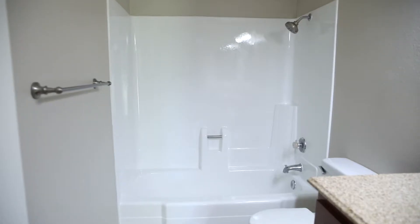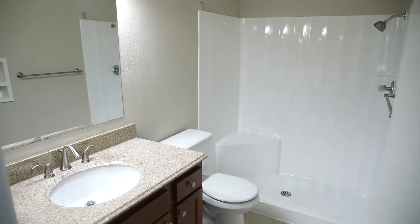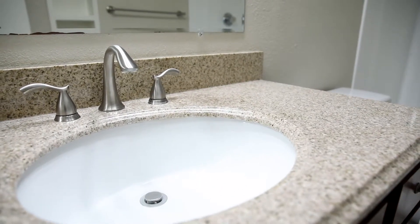Rounding out the upstairs, you're going to find two full bathrooms, one of which is located inside the master bedroom. Both bathrooms feature tile flooring, updated cabinetry, and granite countertops. That wraps up our tour of the inside of this property.